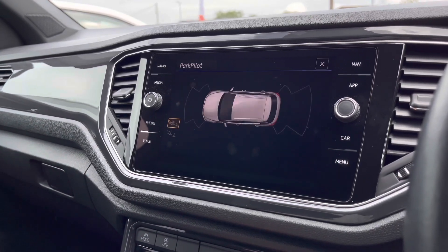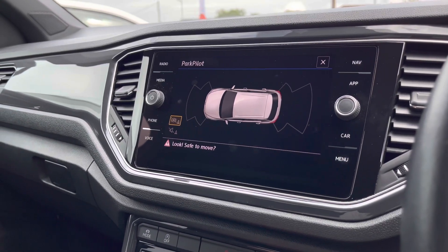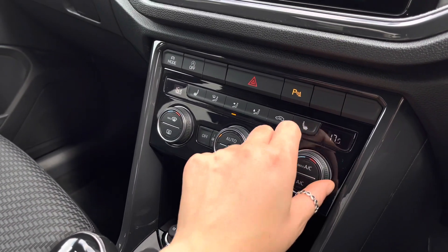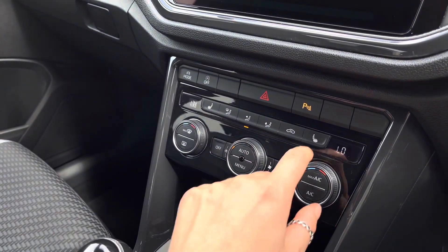When popping the car into reverse, this is how your parking sensors will appear on the screen — they will also give off an audio warning to support you in parking up. Moving down, we can find your climate controls, offering yourself and your front passenger your own individual airflow, ensuring you're both always comfortable.